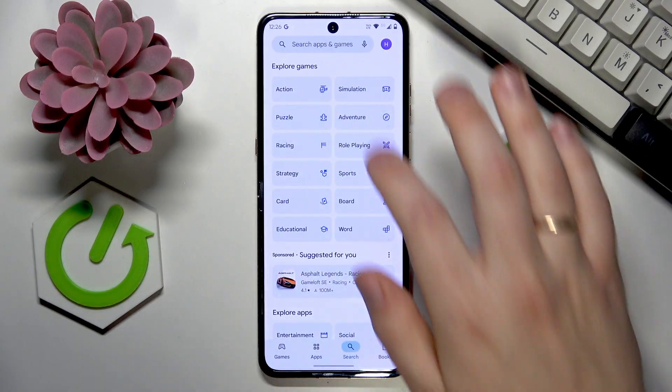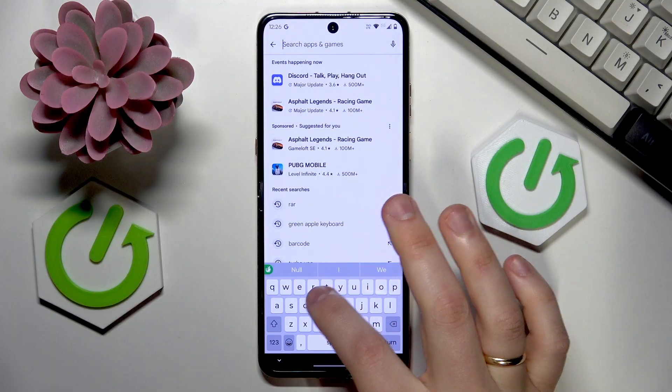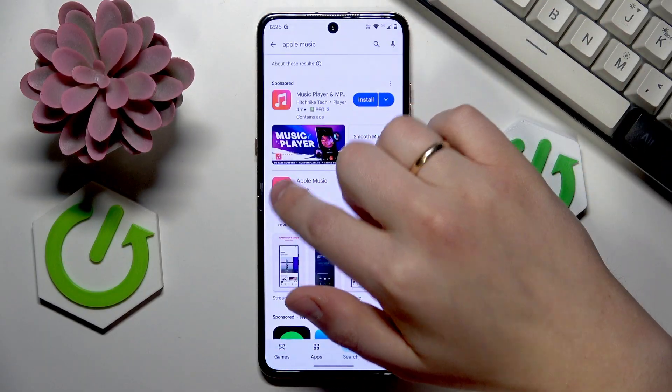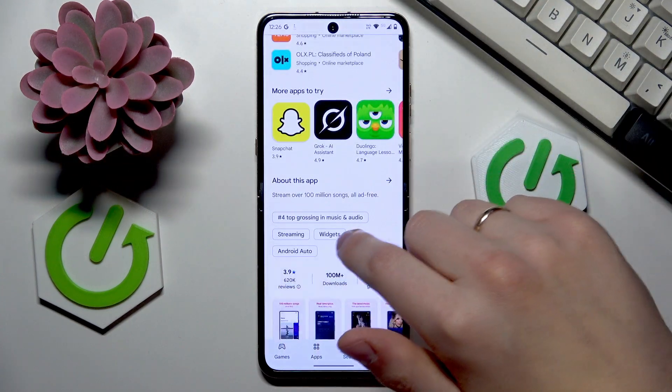...the Google Play Store, go into search, and type in Apple Music. Once the app is found, get it installed and launch the app, then sign up for an Apple account.